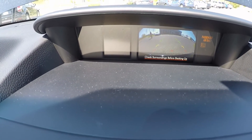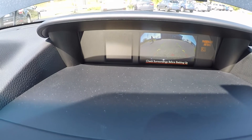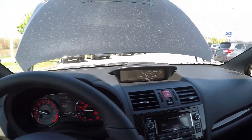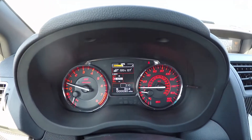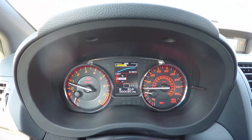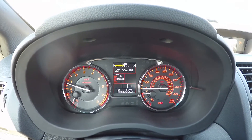The rear vision camera enhances safety and visibility and is standard in all 2015 Subaru models. Some of the things you can do with the center display: you can select how many hours are on the vehicle, the drive mode, and miles per hour.